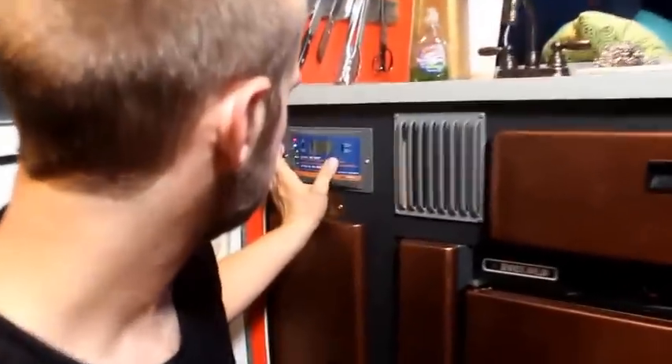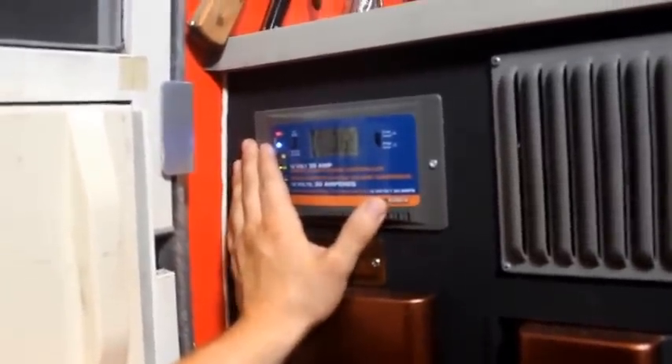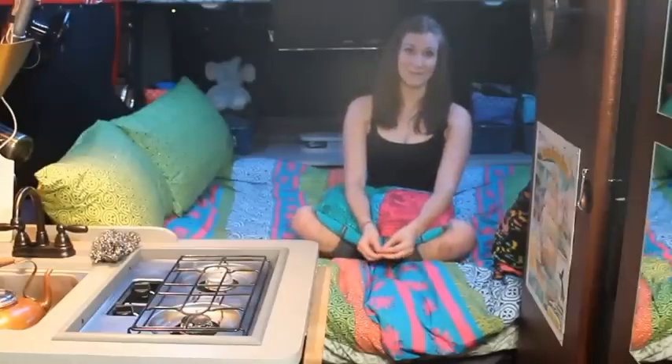Here is the solar charge controller — it shows us the current amperage we're getting from the solar panels on top of the roof. That's basically the kitchen for you.